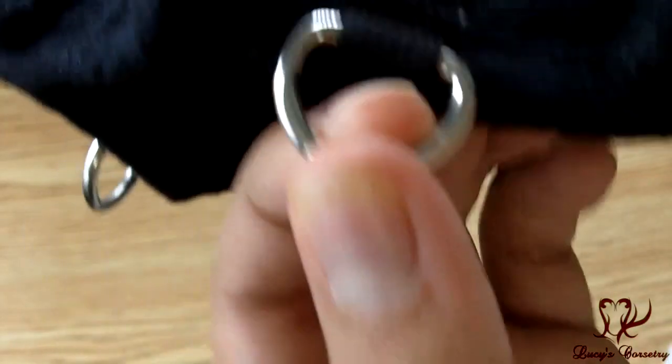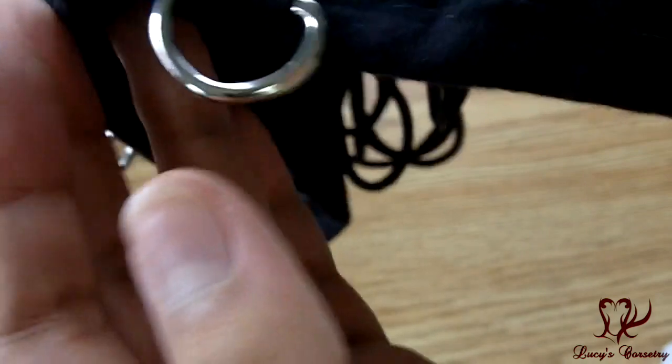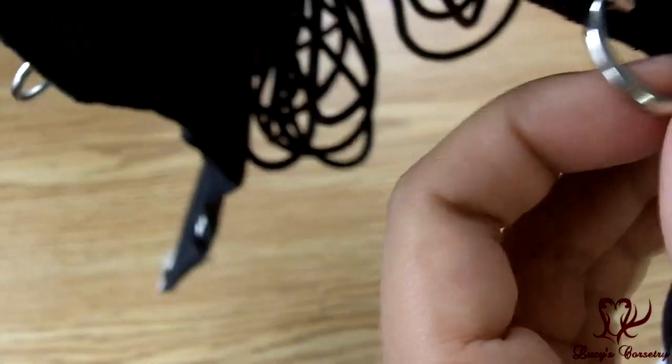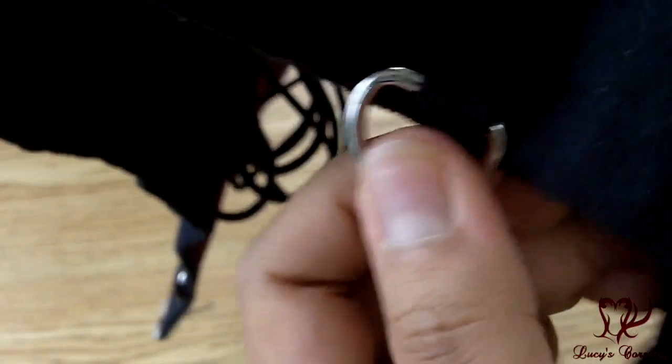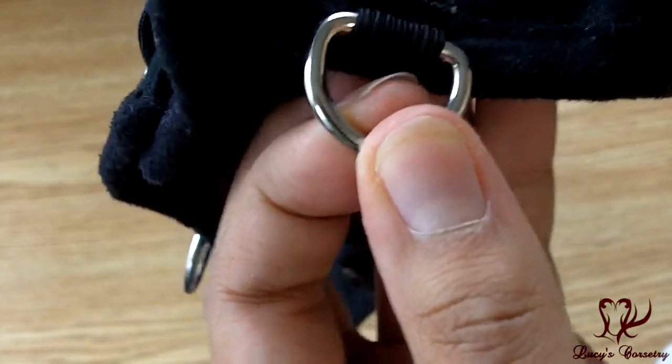Additionally, there are six little D-rings attached on the bottom, three on each side. I suppose you could use these for garters if you wanted, but I would probably fix some doodads on here — like carry around my Chatelaine or other steampunky stuff.